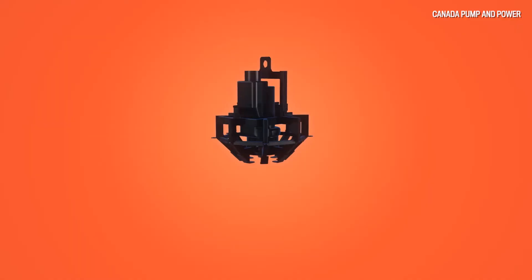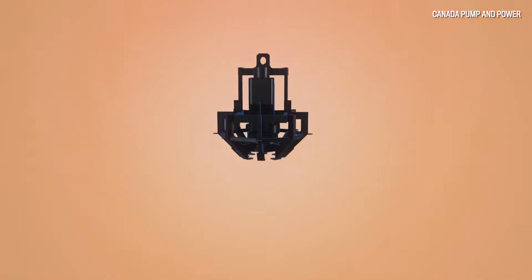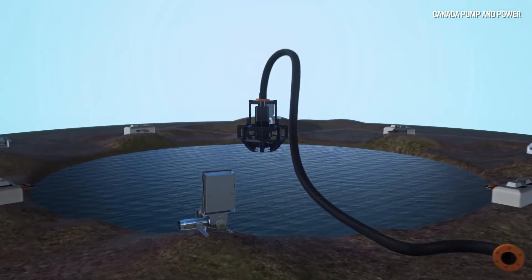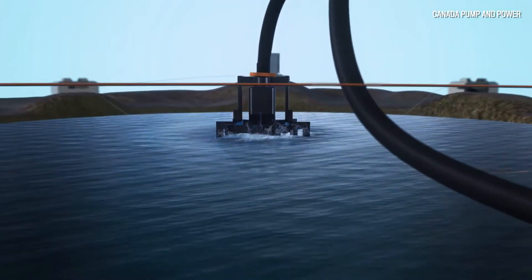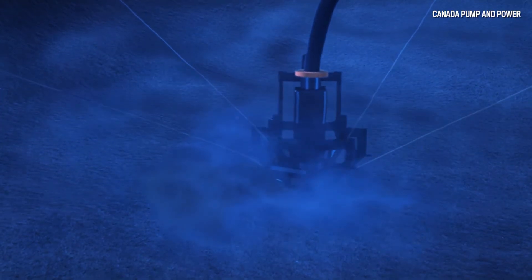We're developing what's called a mighty dredge, and it essentially uses four winches to position a dredge head around a pond. It's like a little robot that goes around, picks up material similar to a vacuum cleaner, pulls that up, and then can send it to a designated location.